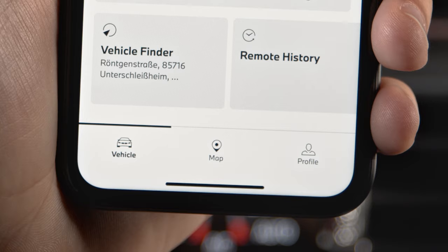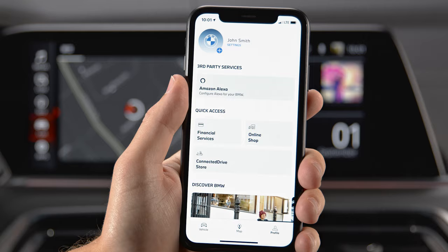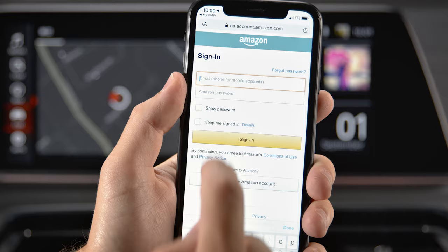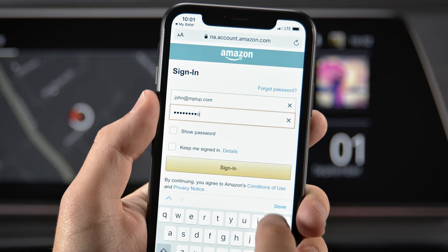Press Profile and then Amazon Alexa. Connect your BMW ID to your Amazon account by pressing Connect. Enter your Amazon credentials and press Sign In.